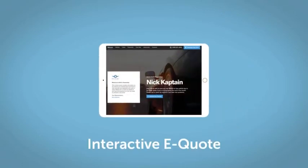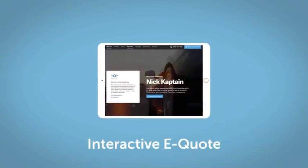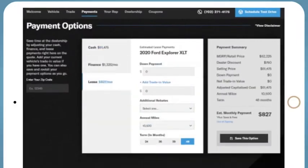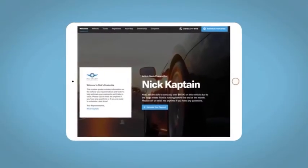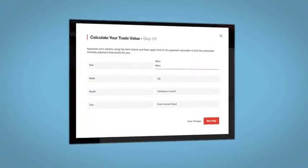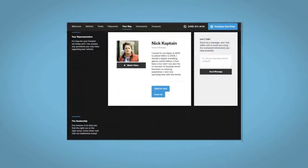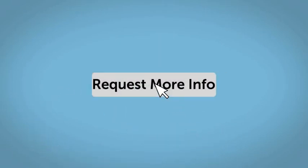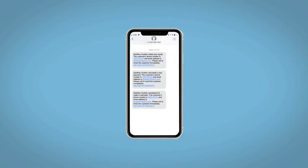If you like this vehicle, we'd be happy to send you a personalized interactive e-quote that allows you to quickly and easily calculate the cash, finance, and lease options available to you. All incentives and rebates will be right at your fingertips, along with the ability to value your trade and learn about your potential salesperson — do this all from your home at your pace and your way. Fill out the Request More Info form and we will text and email your very own personalized e-quote today.